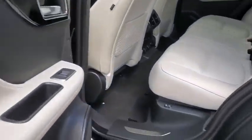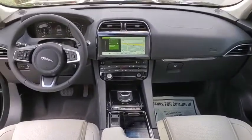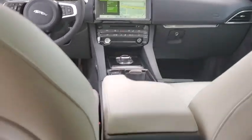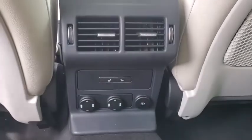Here are some of this vehicle's great options: traction control, power passenger seat, power liftgate, dual airbags, power steering, four-wheel disc brakes, compass, heated steering wheel, power windows, heated front seat.